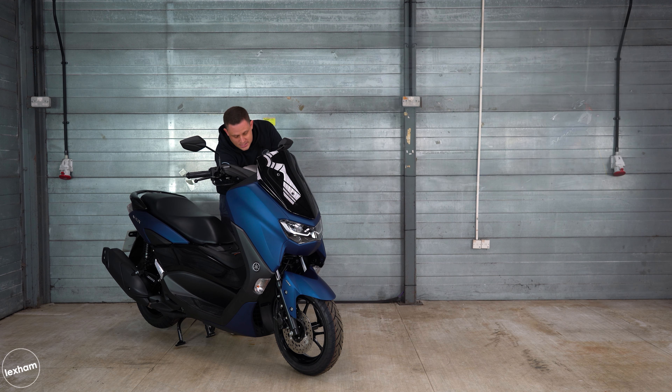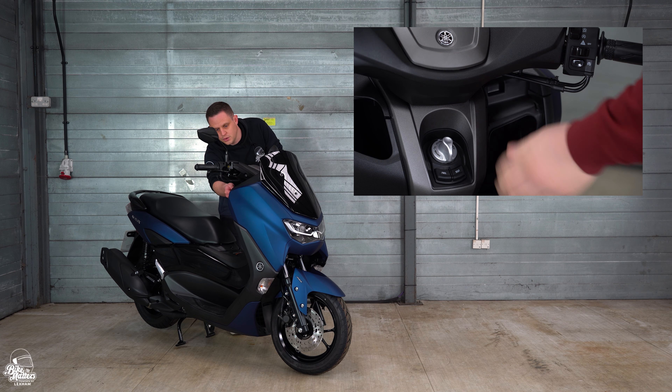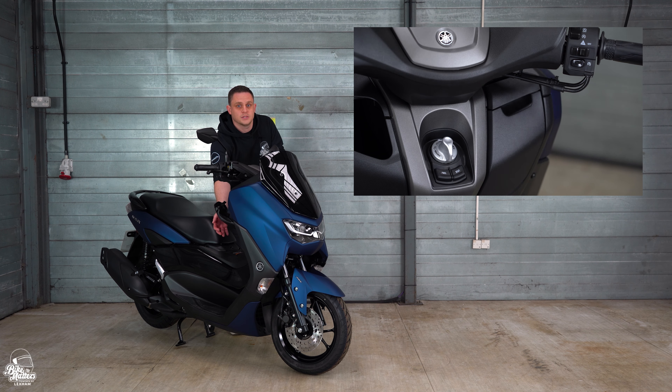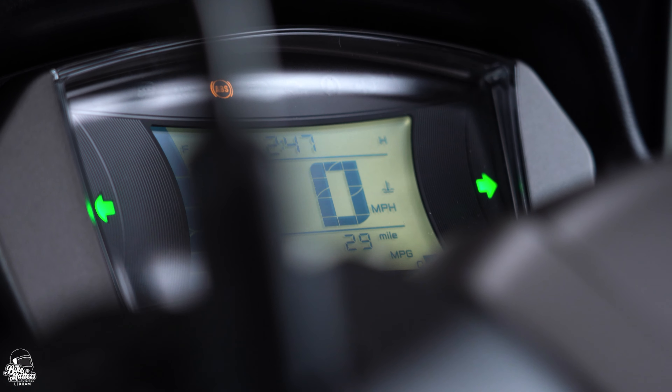The seat height on the Yamaha N-Max comes in at 765 millimetres, which is nice and accessible, though it is worth noting that the seat is quite a wide one. As you can see here, I'm only short and I can get both feet down okay.